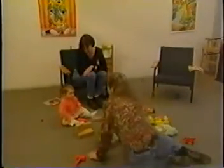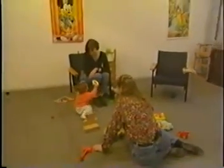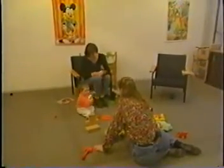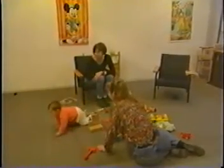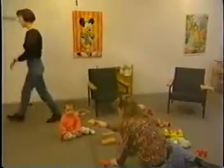After a couple of minutes, the stranger attempts to interact with Lisa. Soon after, Lisbeth gets a cue to leave the room.